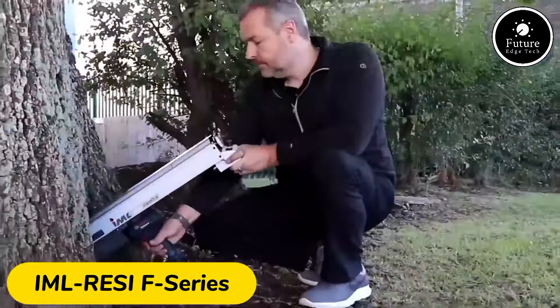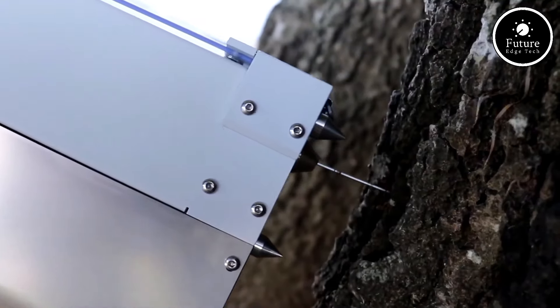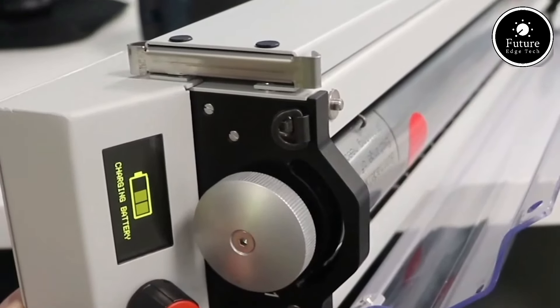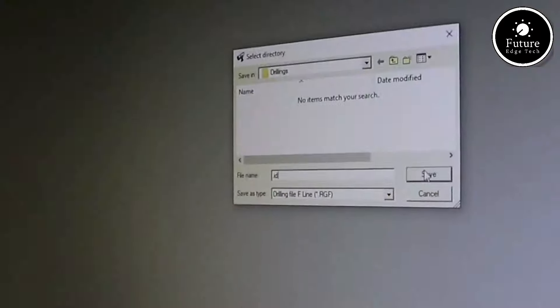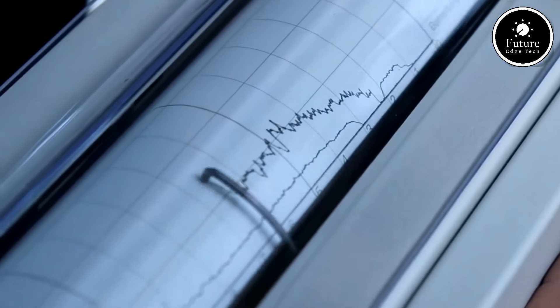The IML Resi F series is a high-precision wood inspection tool designed to assess the internal condition of trees, poles, and structural wood without causing damage. This innovative device uses a fine drill to penetrate the wood and record resistance levels, providing detailed insight into the wood's integrity and detecting potential decay, cavities, or insect damage.